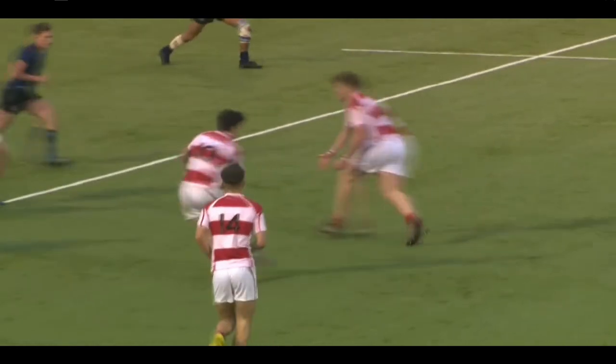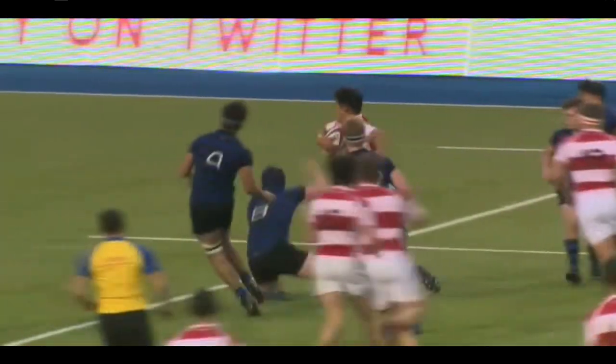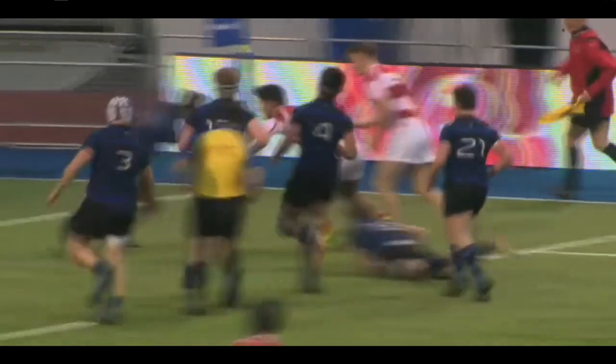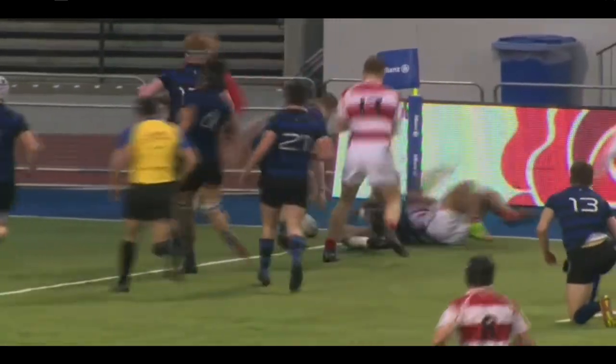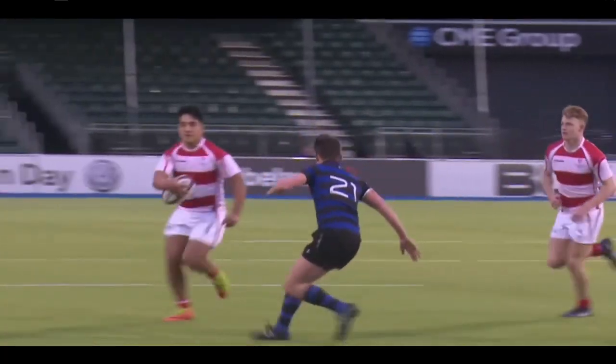Absolutely incredible strength from Correa. There is nothing on here — that pass has left him alone with about three defenders, if not four. Sit down! Sit down! And just try and run along with you. Wow, what a finish as well, to stretch out. Good ball from the boot. Look at this.